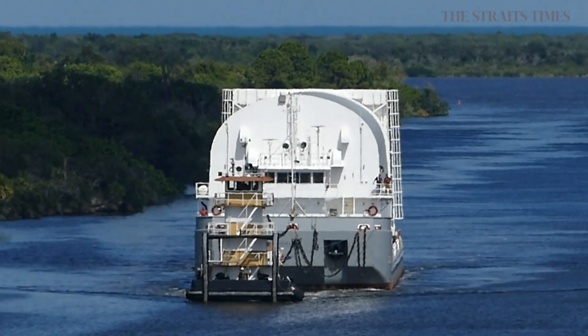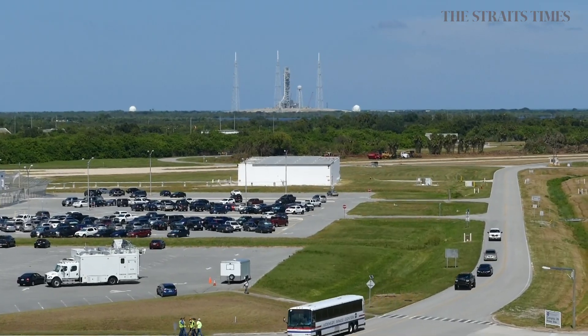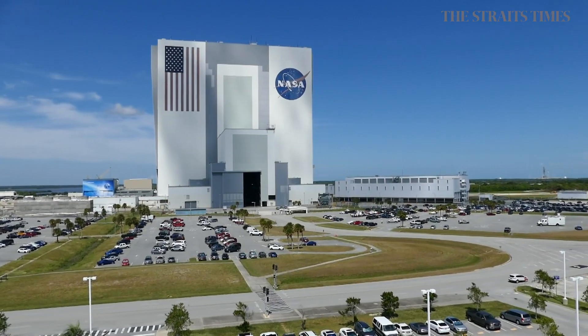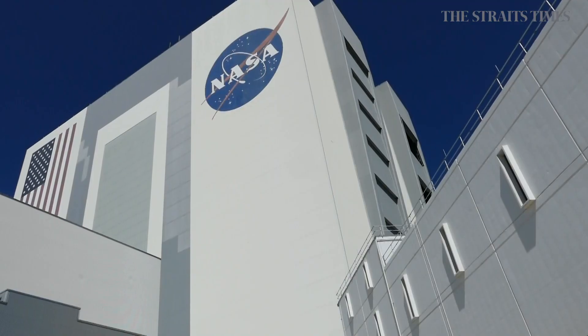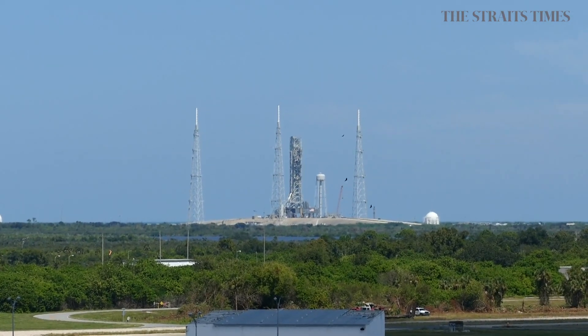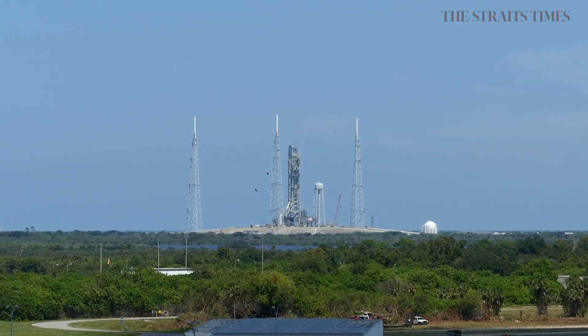All the way from Louisiana, an exact replica of the Pathfinder — the huge core stage of the Space Launch System, or SLS — arrives at the Kennedy Space Center in Florida for practice and training inside Kennedy's Vehicle Assembly Building. This is in preparation for the first lunar mission of SLS and NASA's Orion spacecraft, Artemis I.